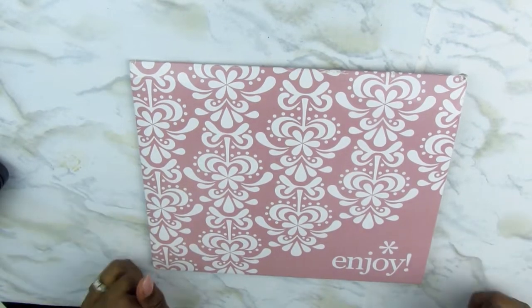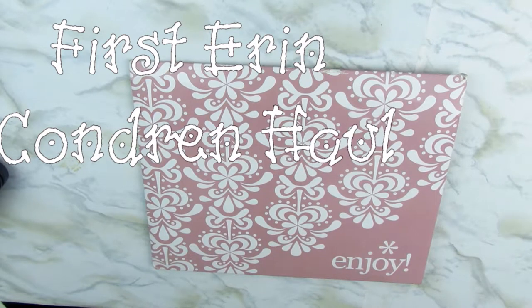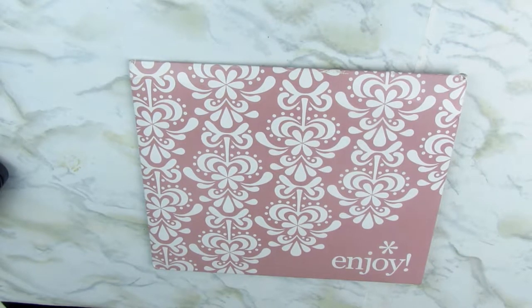Hey guys, welcome back to my channel. It's Planting Priss — it's Pauline — and I'm here with something I'm quite excited about. It's my first Erin Condren haul and I've never purchased from Erin Condren before. I don't have an Erin Condren planner, but I've been watching a lot of Plan With Me videos where you guys have been purchasing stickers and different accessories, and it intrigued my interest. So I decided to take a look at the Erin Condren website and I saw a few things I may be able to use in my Happy Planner or on my budget pages in 2018.